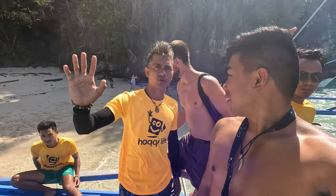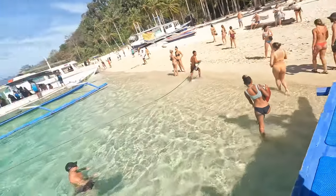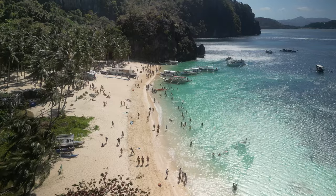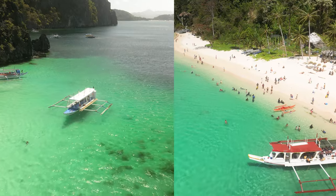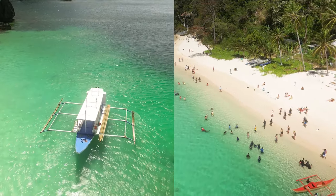We've made it to Seven Commando Beach. Look at that water! Walking along Seven Commando Beach — it's quite nice, very popular though. The water is very blue and very clear. It's a great place to get a tan, play volleyball, relax, meet people. Our guides are always easy to spot because they wear yellow shirts.